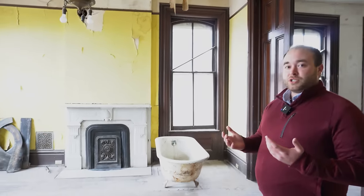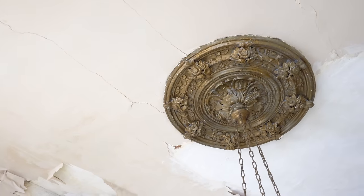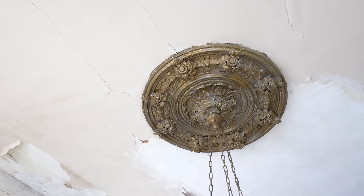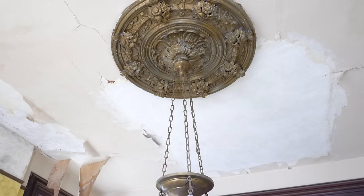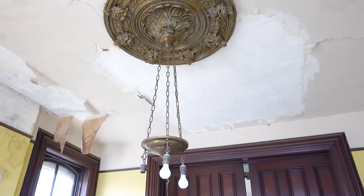As we make our way into the parlor, let's see some of these original details. We can look up and see the original medallion from which the chandelier is suspended. We can imagine that at one time this would have had a more ornate light fixture towards the base.